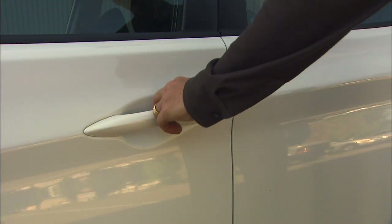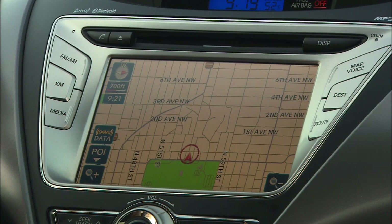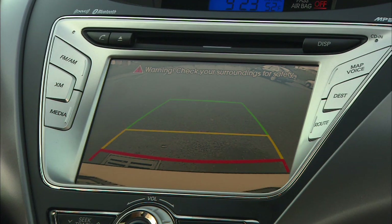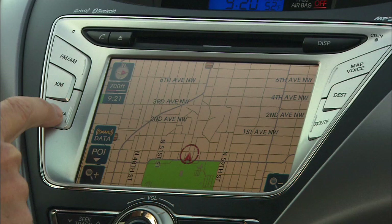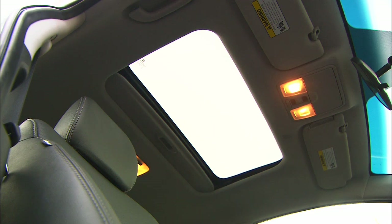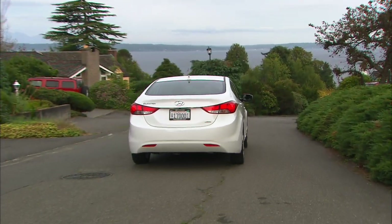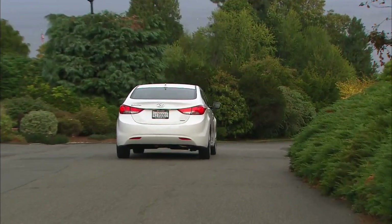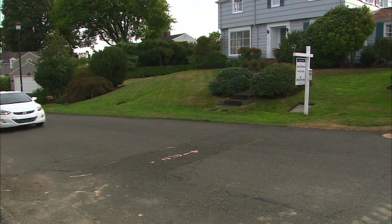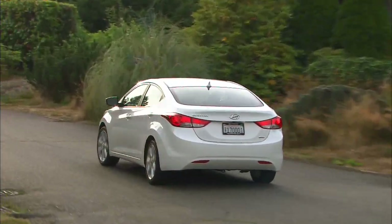Consider this: my top-of-the-line Limited tester doesn't need a key, keeps you from getting lost or backing into anything or anyone, makes your cell phone hands-free, connects to your tunes, warms nearly everyone's keister, and lets the sun in. All this retails for $23,300 — and yes, that includes destination. In professional auto riders' jargon, that's called a heck of a good deal.